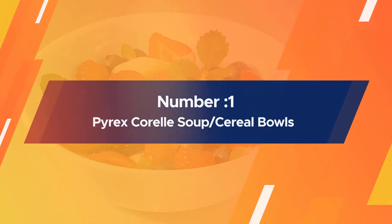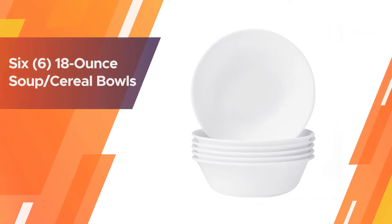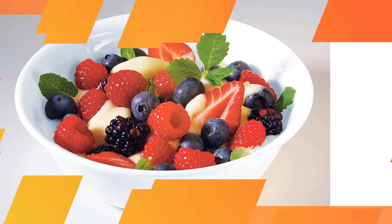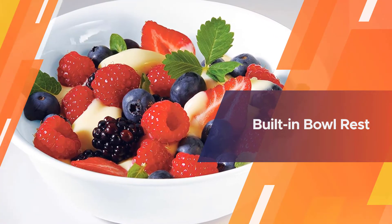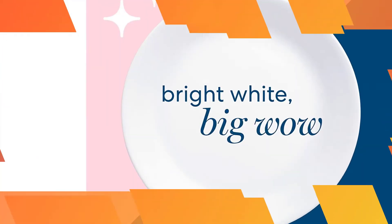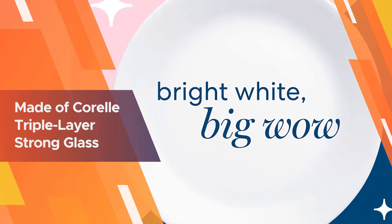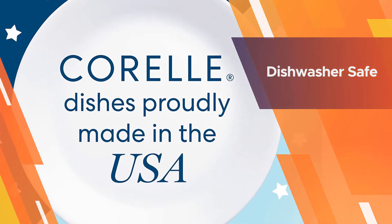Number 1. Most Popular. Pyrex Coral Soup/Cereal Bowls. These bowls by Coral ensure the perfect depth to double as both soup and cereal bowls. The winter frost white appearance reeks of class and elegance. The company's triple-layer glass bowls are crafted to ensure durability while also being crack and chip resistant. The lightweight and space-saving design makes them easy to store and carry.